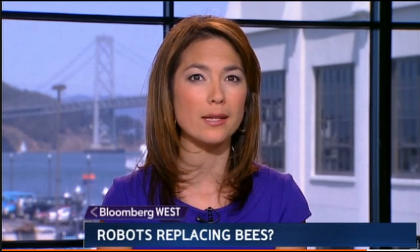We turn now to our partnership with George Washington University's Planet Forward, which seeks out innovative ideas to help our environment. Today, could robots ever replace bees and pollinate crops? The Harvard Robotics team says its imitation insects could be in our farming future. Planet Forward host Frank Sesno has more.